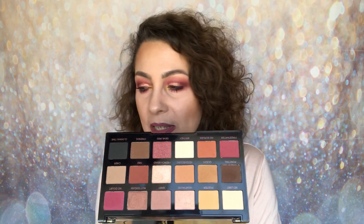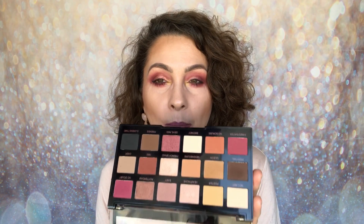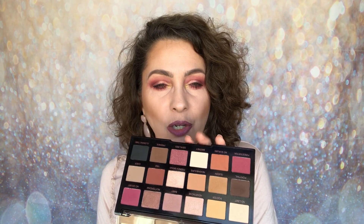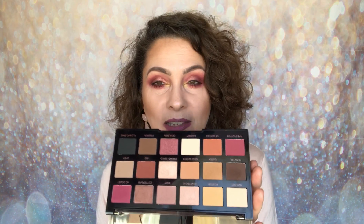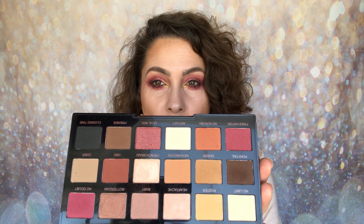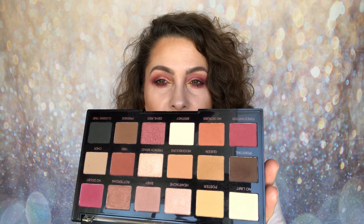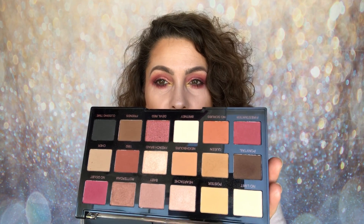Then there's Restoration. I think this one gets forgotten because it doesn't have perhaps as distinctive a colour story, but it's beautiful. This one is actually a dupe for the ABH Modern Renaissance palette, so if you want a cheaper alternative, you may want to try this. It's a warm palette with some beautiful shades in there.